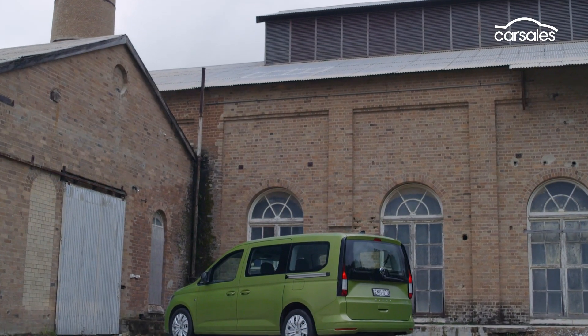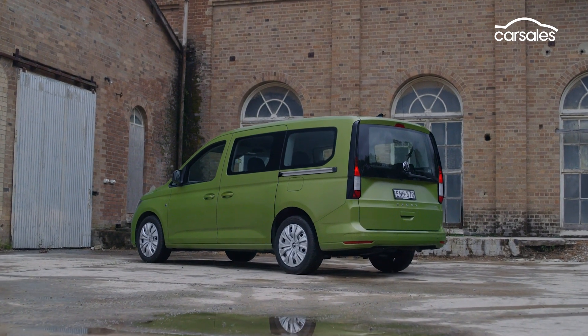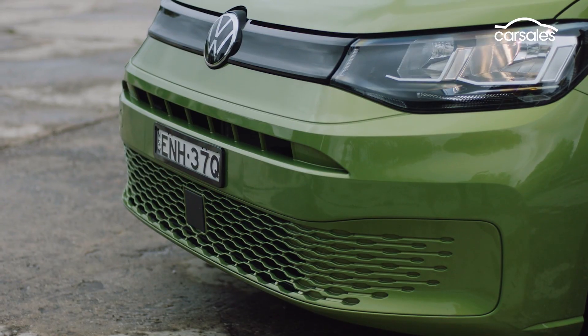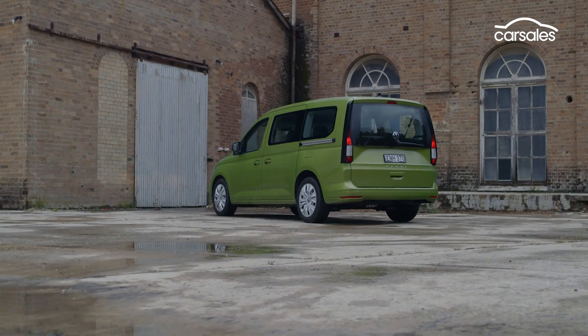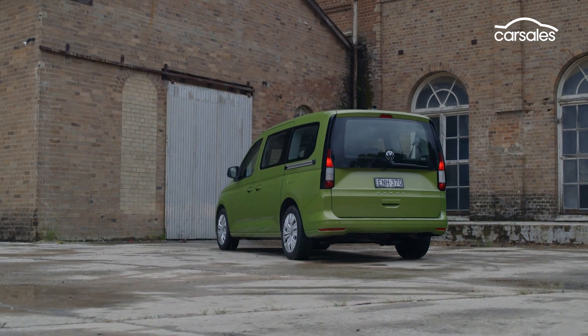Underneath, the Caddy moves to Volkswagen's MQB passenger vehicle platform for the first time, in a move designed to offer more car-like on-road manners. You get a McPherson strut front axle and a solid pan-hard-rod rear axle with trailing arm. Leaf rear springs from the predecessor Caddy are replaced by coils for 2021.